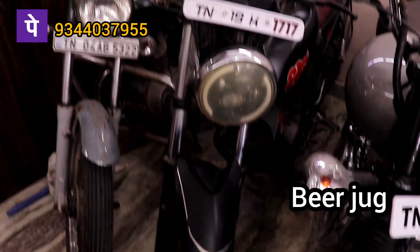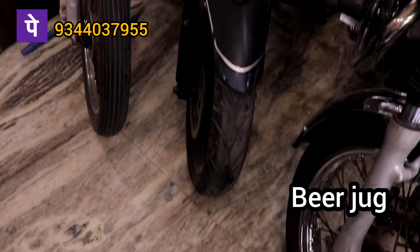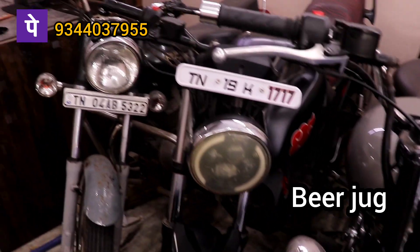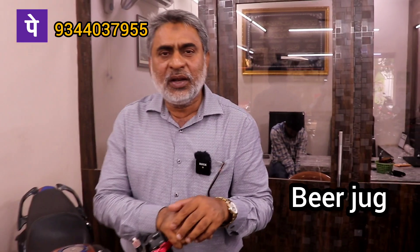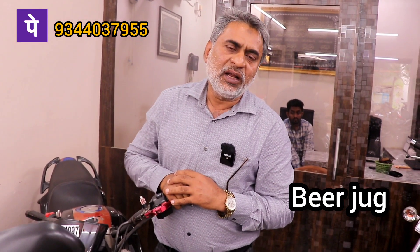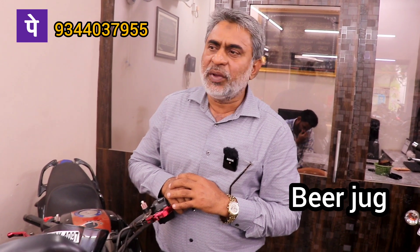If you have the FZ, the FZ is a 2013 model. 30,000. If you have the FZ, it is 30,000.